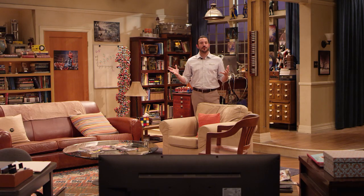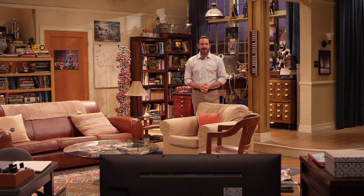Hi everyone, I'm John, a tour guide here at Warner Brothers Studio Tour Hollywood. I'm here on the Warner Brothers backlot inside of one of our most famous sound stages. This is apartment 4A from the Big Bang Theory.